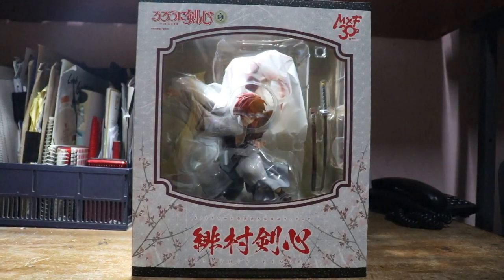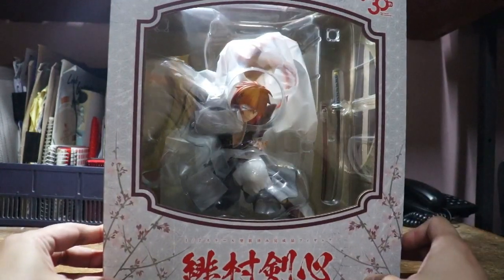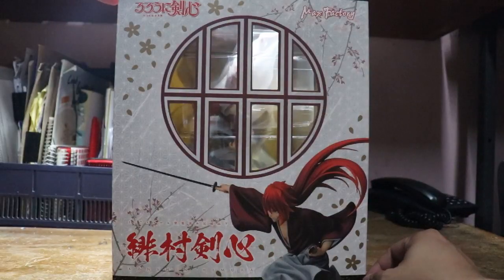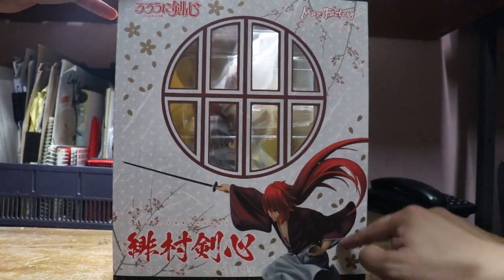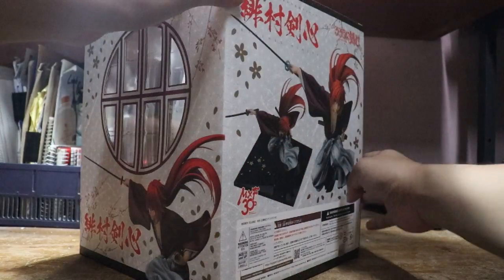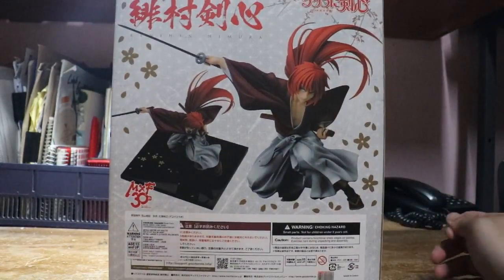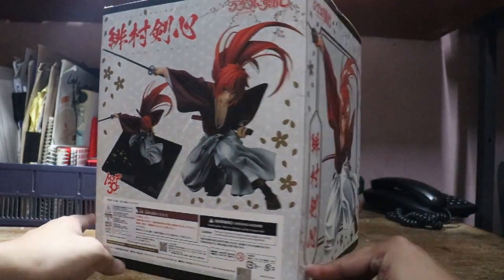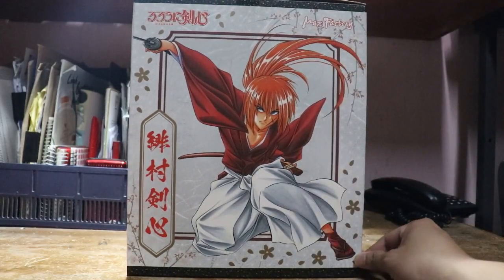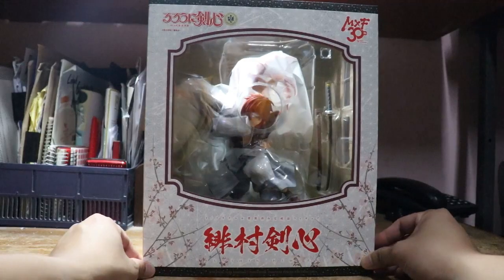Let us check the box first — close-up of the right side of the box, so you can see the actual printed character. This is the back of the figure, and it's the left side of the back — a manga drawing that we saw. Okay, let's open it.